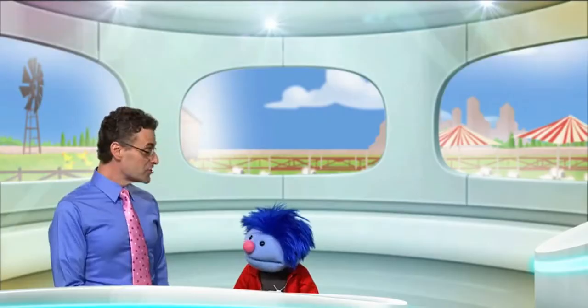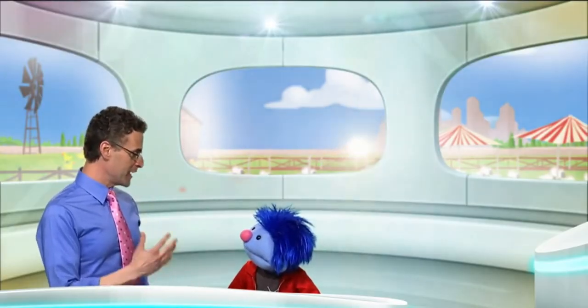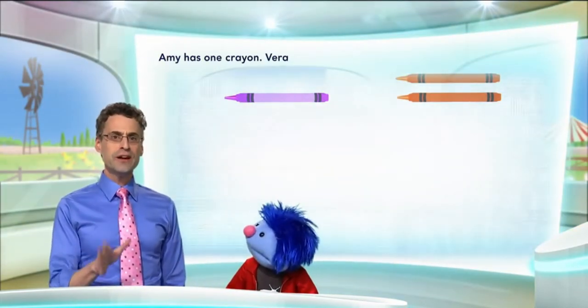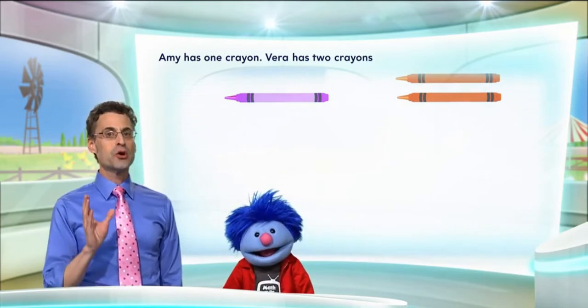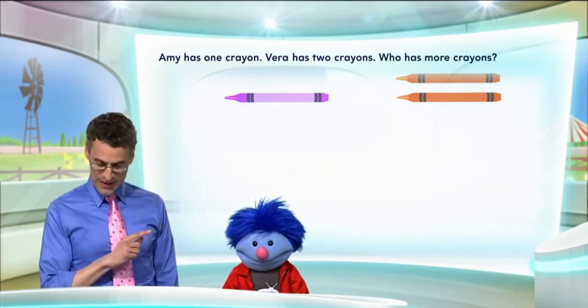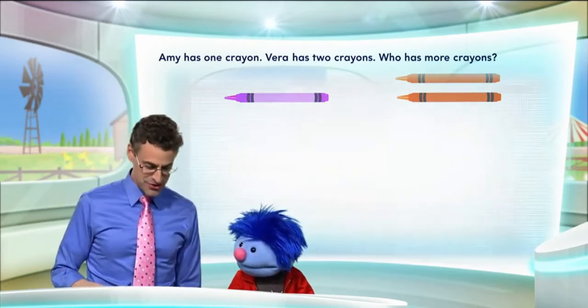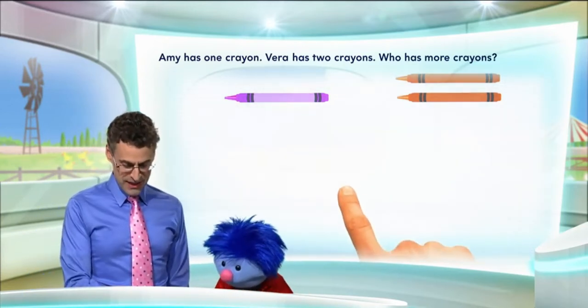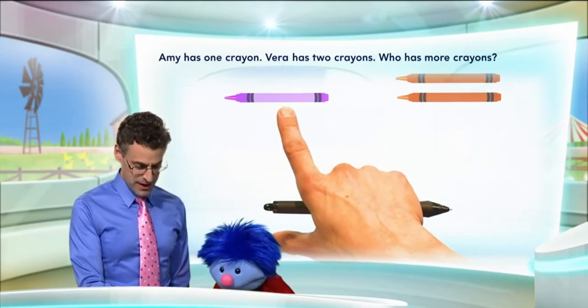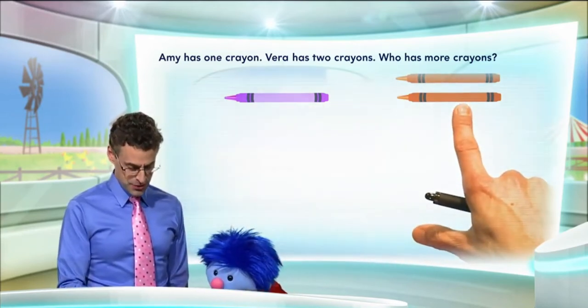Perfect. So actually, let's take a look at a really fun riddle that involves one and two. Amy has one crayon, and Vera has two crayons. The question is, who has more crayons? We can model this — let me show you how it looks. Using a model, we can actually count one and two. Here's Amy's crayon, and here's Vera's two crayons.